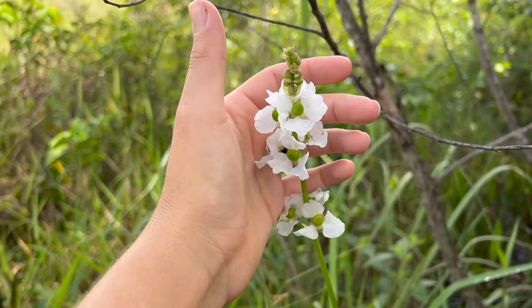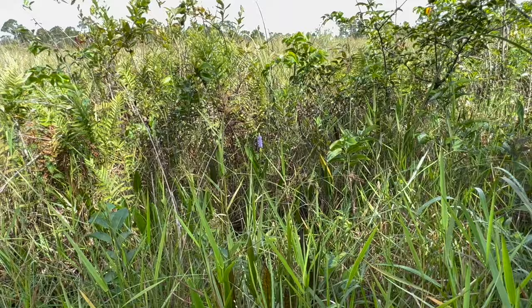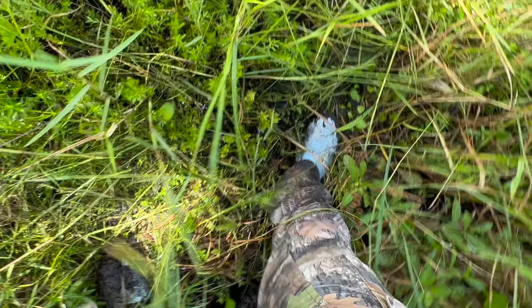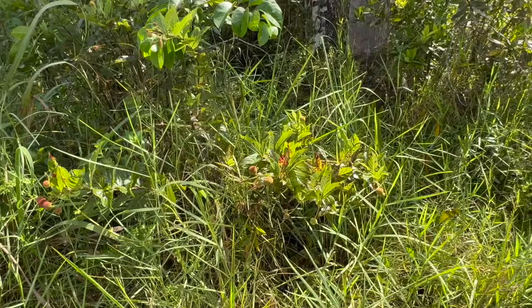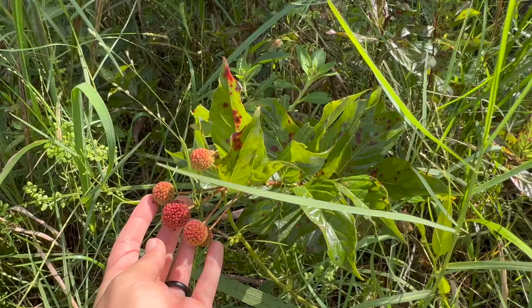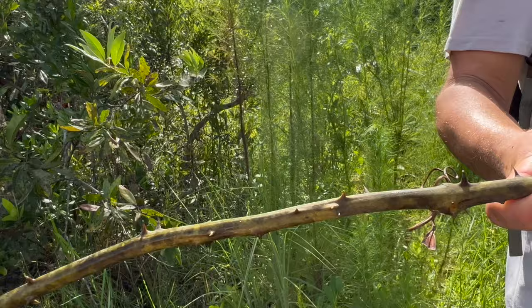It is always crazy to me how many flowers are out here in the swamp that you don't see anywhere else, and they are all beautiful. Look at this swampy little flower here. There's so many little white and purple flowers. And then I have no idea what these are — these look like some kind of fruit or seed.